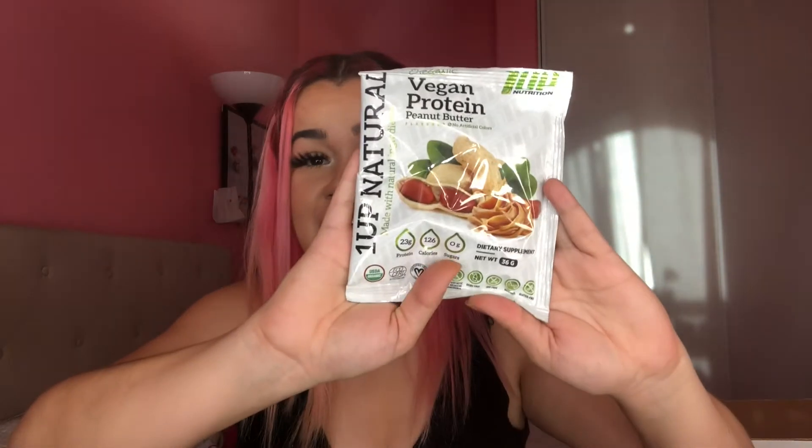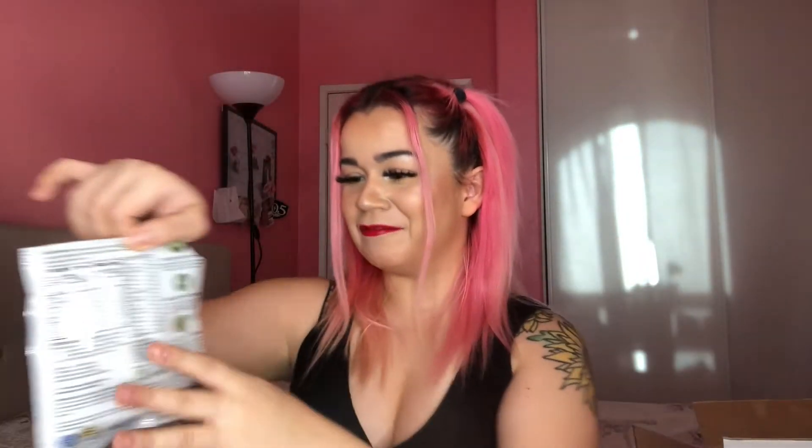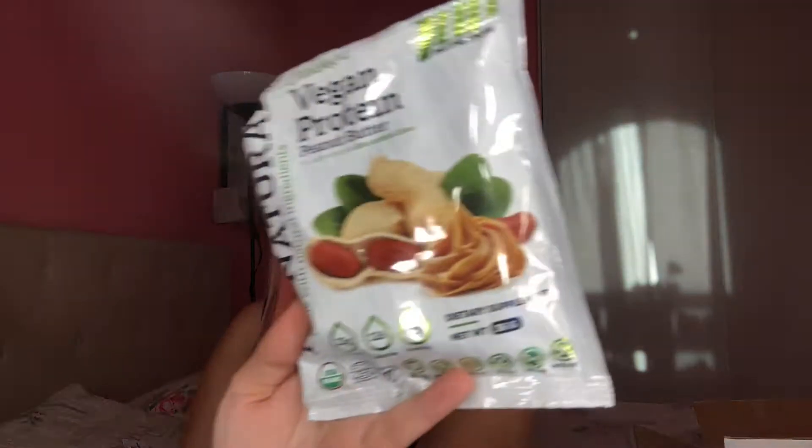Now let's get to the exciting stuff - the protein powders. These are all the ones I chose. I picked five products and they were all proteins: four whey proteins and one vegan. Let's start with the vegan one since I've never had vegan protein. This is the vegan protein in Peanut Butter flavor - 23 grams of protein, 126 calories. I went with peanut butter because a lot of flavors were sold out. It smells like peanut butter! I'm mixing it and it dissolved without even needing the shaker, which is great since most proteins stay clumpy. Let's try it. It tastes like real peanut butter - wow, that's really good! If you're looking into a vegan protein that actually tastes good, try this one.